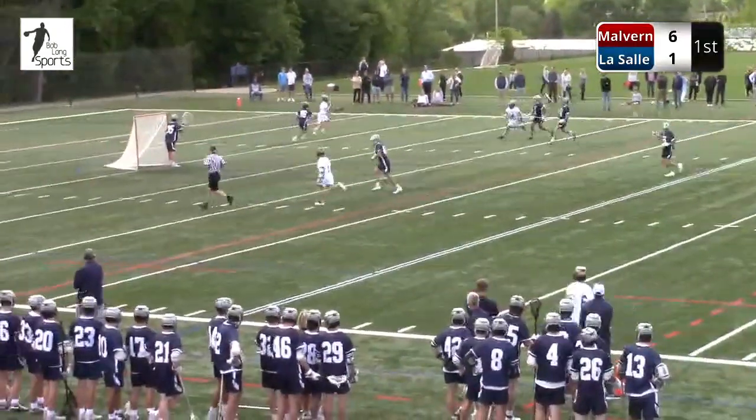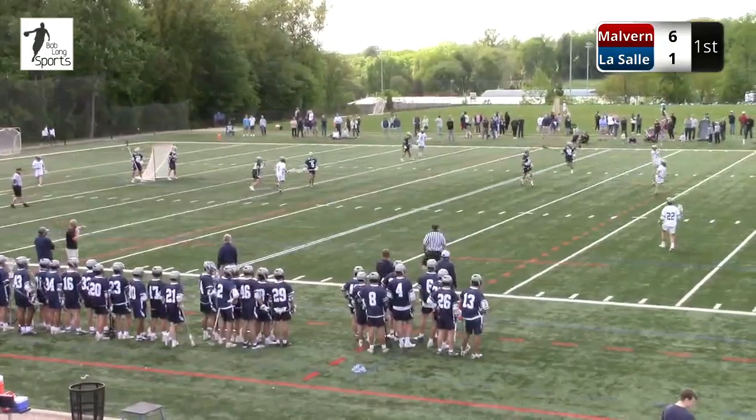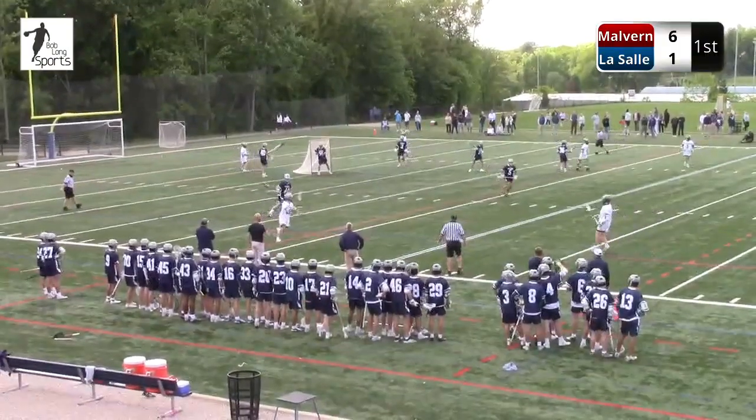Yeah, they've come off a tough week — they lost to Haverford School last week, they beat GA, probably thought they should have beat GA by more. I think it was 14-9 yesterday. So I think these guys are pretty fired up. Let's see how LaSalle responds — it's a long game.